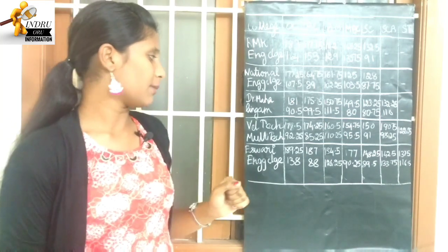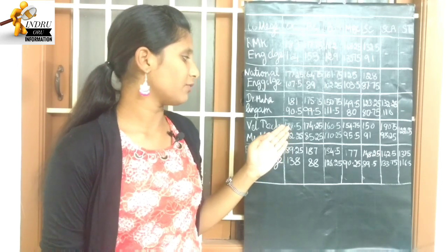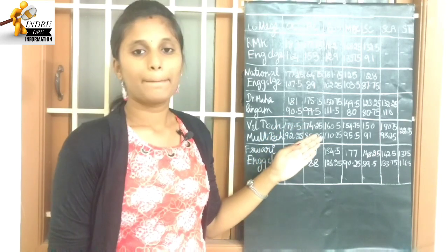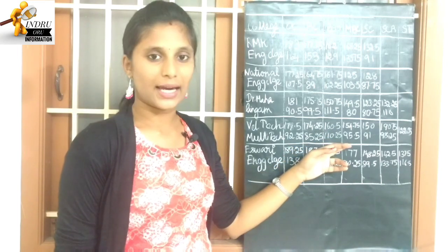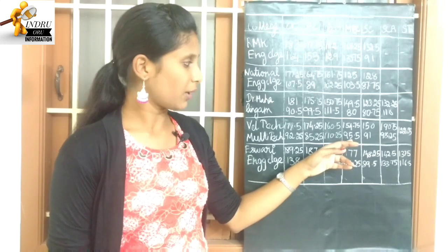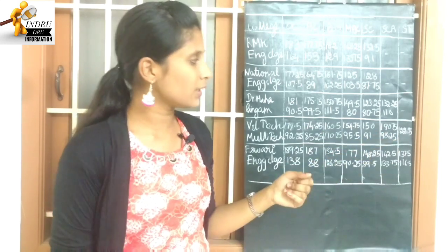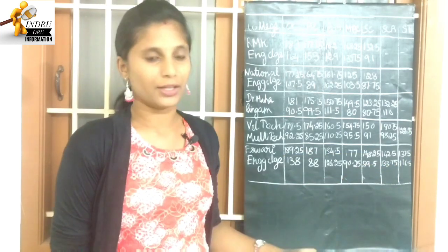Next college: National Engineering College. OC is 92.25 to 178.5. BC is 85.25 to 174.25. BCM highest cutoff is 160.5, lowest cutoff is 110.25. MBC highest cutoff is 154.75, lowest cutoff is 95.5. SC highest cutoff is 150, lowest cutoff is 91. SCA is 98.25 to 190.75. ST is 122.25.